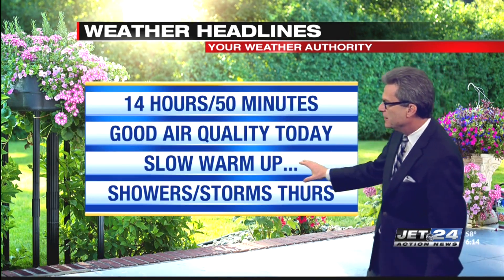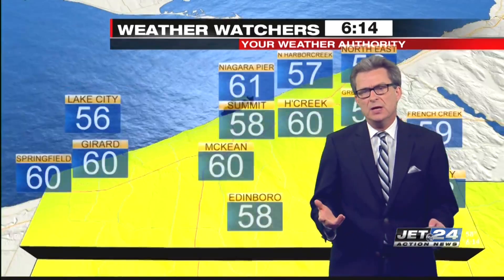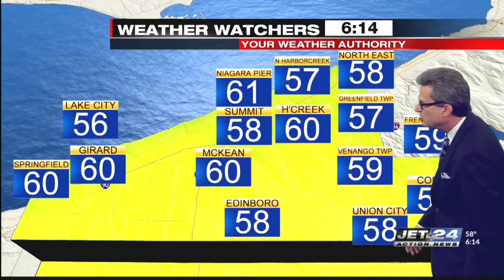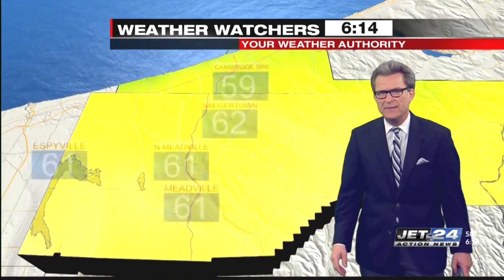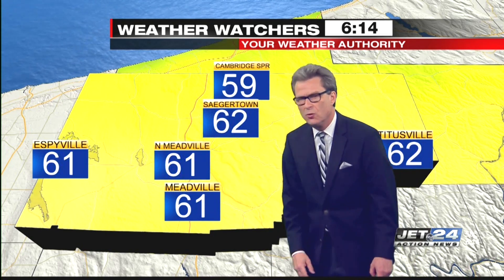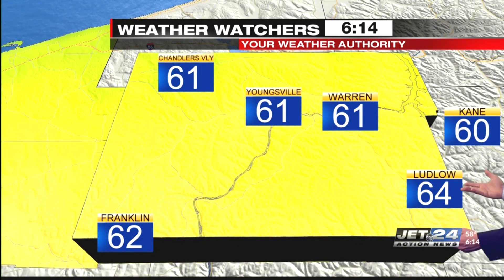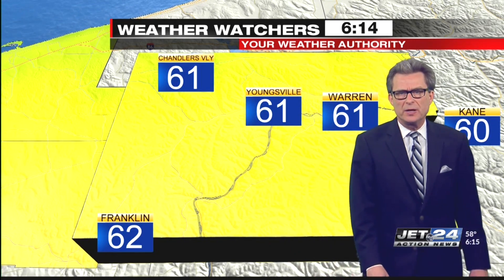We've got good air quality today and a slow warm-up, with our next chance of significant precipitation — showers and storms — on Thursday. Current readings: 61 at Doc Tom Miller, Niagara Pier; 60 at Josephine and Girard; 58 in Union City, Quarry, and Edinburgh. Down south, 59 at Janet and Cambridge; 61 at Joyce in North Meadville and Rose in Espyville; 62 from Karen in Titusville. Out to the east, pretty similar — 61 at Warren Fire Department and Kathy in Youngsville.